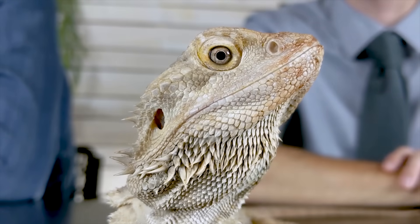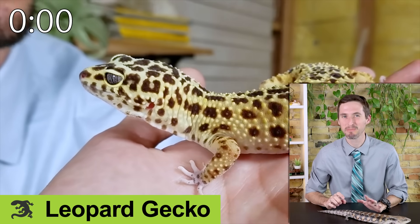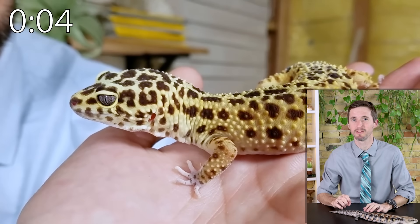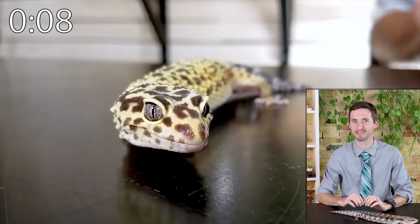Next on our list are leopard geckos. Leopard geckos are possibly the easiest of all lizards, as long as you don't mind feeding them insects. They're small but handleable, with big fat tails that they are reluctant to drop.